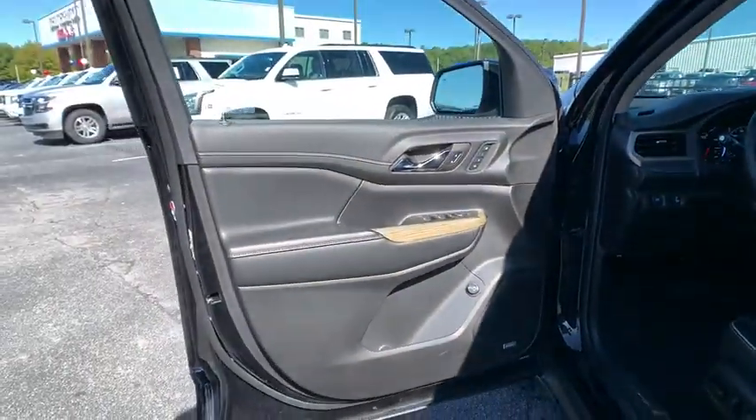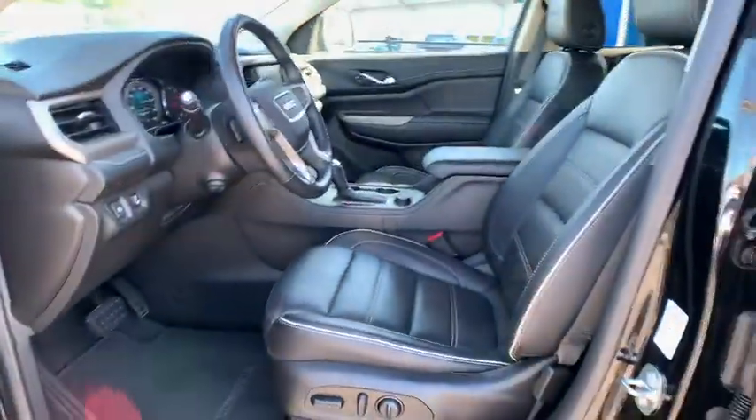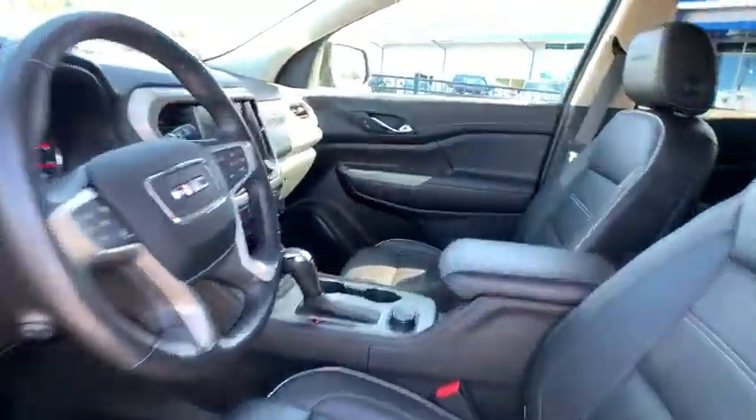Power windows, trip computer, fog lights, heated steering wheel. Come take a test drive today.